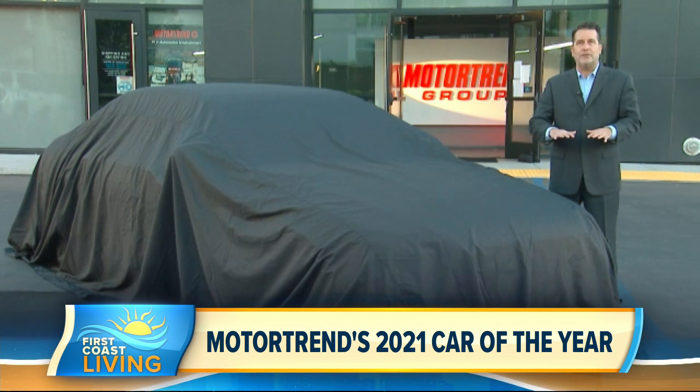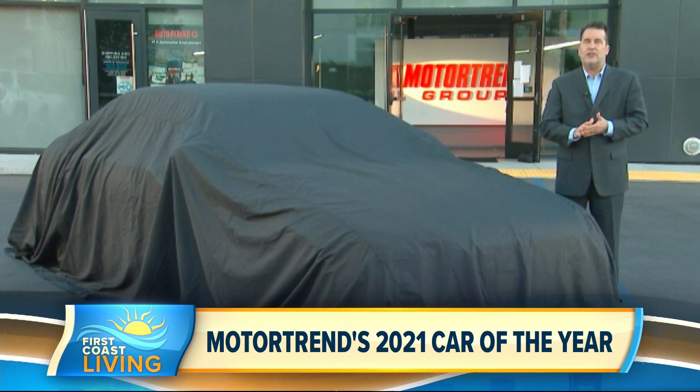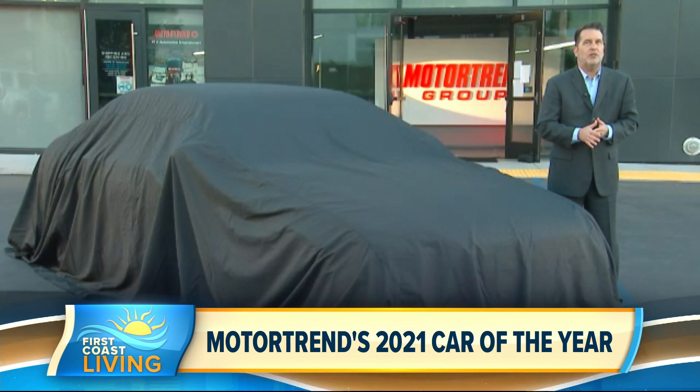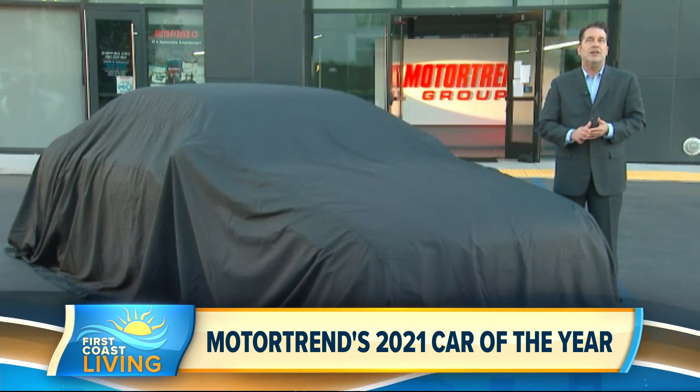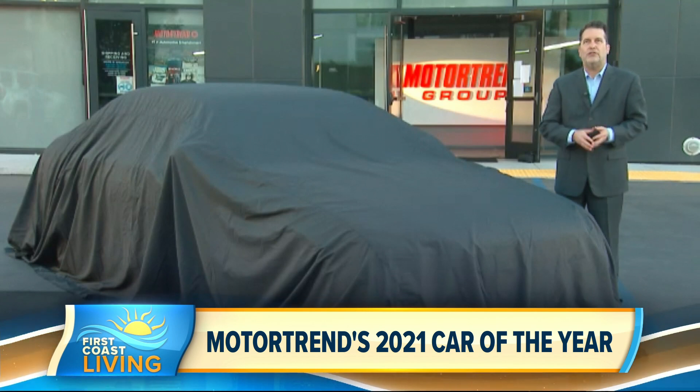After filtering all 30 of these vehicles through those criteria, we came back with six finalists, including the BMW 8 Series Grand Coupe, the Hyundai Sonata, the Mercedes-Benz CLA, the Nissan Sentra, and the Porsche Taycan. But there was one vehicle that stood out among the rest. And what is Motor Trend's 2021 Car of the Year, and why was it chosen?